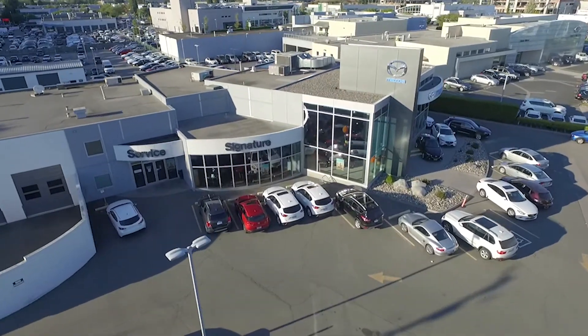Hello everyone, my name is Donald, Exchange Manager here at Signature Mazda in the Richmond Auto Mall. Today I'm going to be presenting to you the 2017 Mazda 6 sedan.